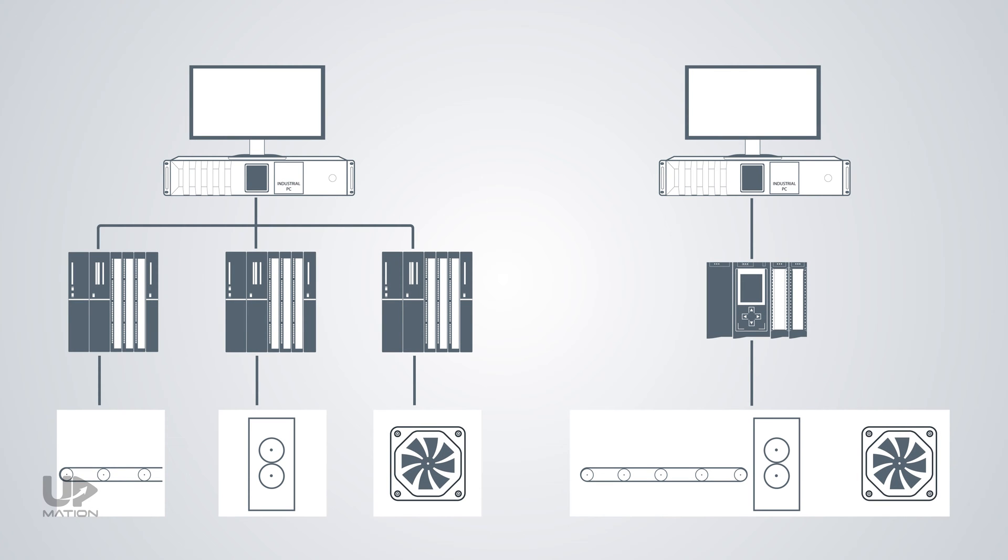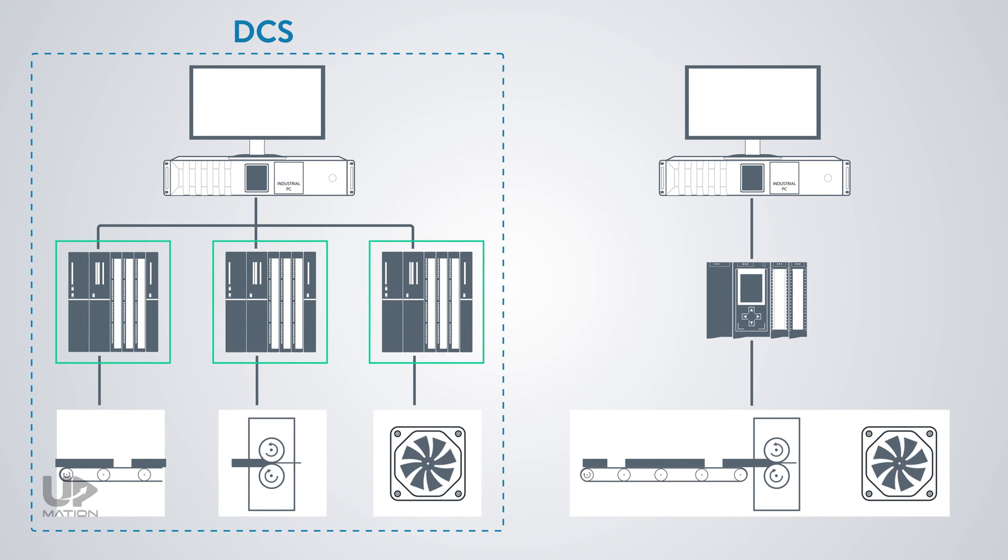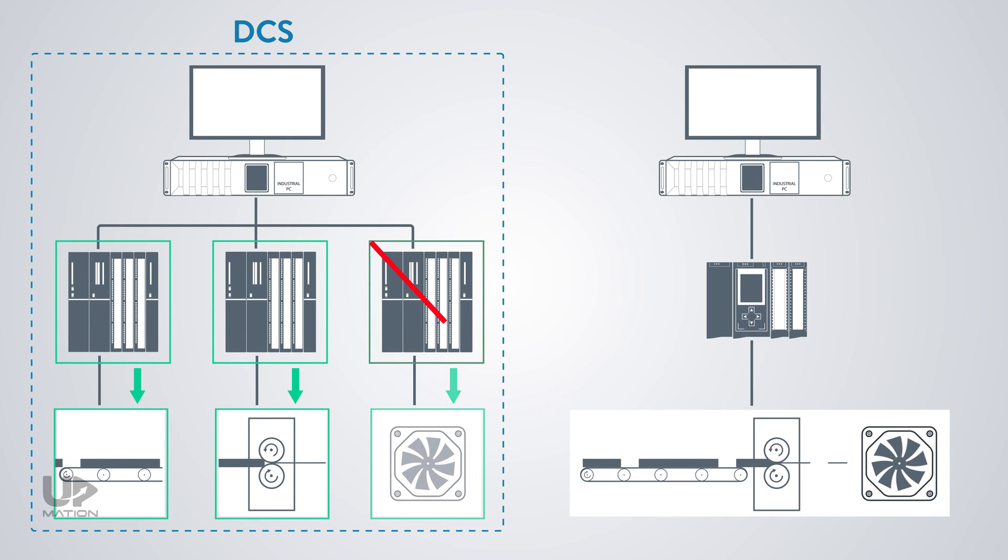What are the differences between DCS and PLC? This is one of the most common questions in industrial control and automation systems. A typical answer is that the DCS, as its name says, is a decentralized control system — a control method in which we have some independent CPUs. Each CPU is in charge of controlling individual parts of the process, so that if one fails, the other CPUs will continue performing their function without interruption.